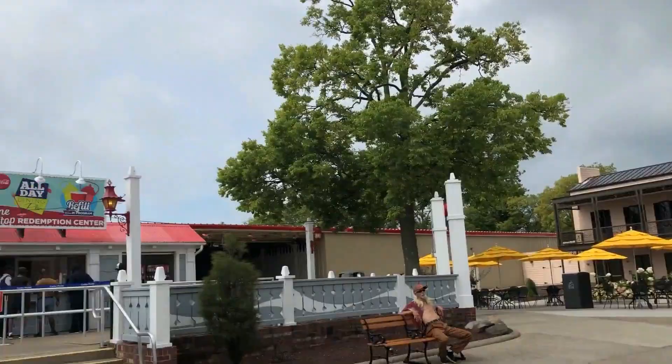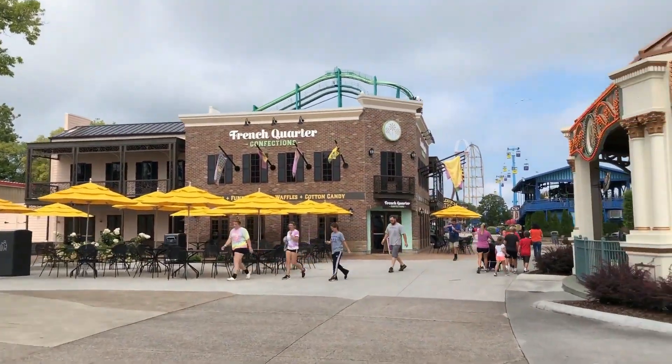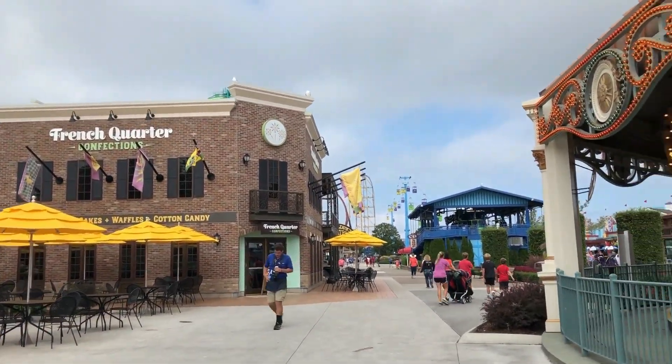To the left here, you can see the first of many Coca-Cola refresh stands. We can also buy Fastlane, and to the right, you can see one of three carousels in the park, which is known as the Midway Carousel.